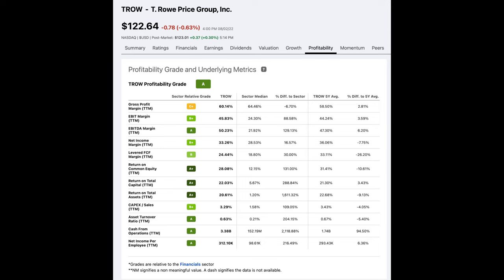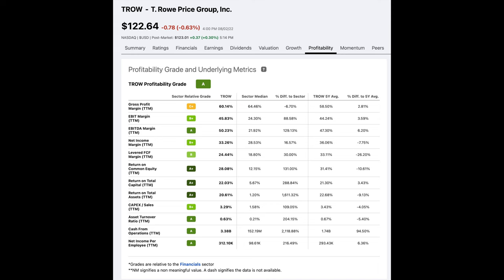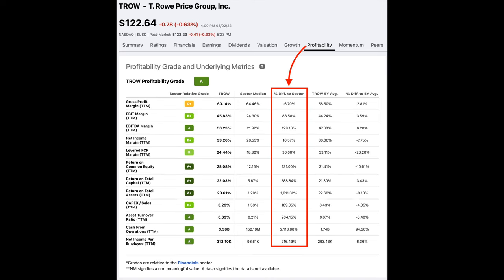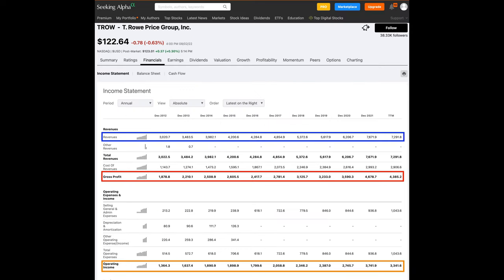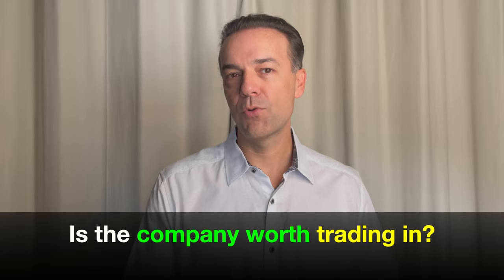If we go to my Seeking Alpha page — which I've used for years and really enjoy; I'm actually an affiliate for them, and they've offered to give my viewers an awesome discount if they sign up — you can get all kinds of financial information on pretty much any company you're interested in. Here you see that when I type in the ticker symbol TROW and go to Finance, we have access to all kinds of financial information. This video is about showing you a shortcut to doing this every time you're considering a trade, but I want to show you first where you can find all the financial information you need to run on companies.